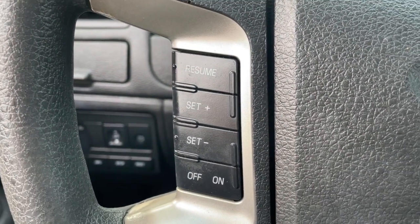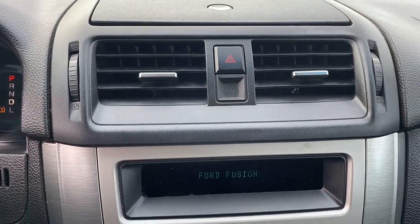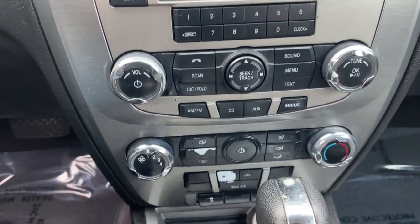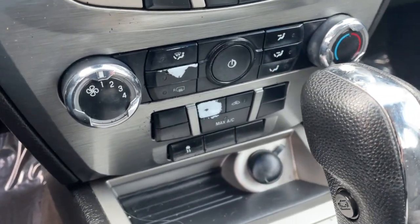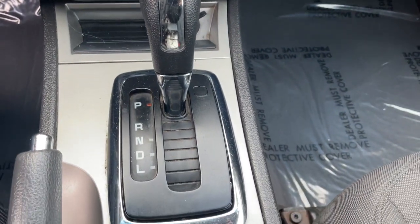The following are some of this vehicle's highlighted options: keyless entry, four-cylinder engine, fog lamps, satellite radio, iPod and MP3 input, six-speed MT, electronic stability control, power driver seat, vehicle anti-theft system, and intermittent wipers.